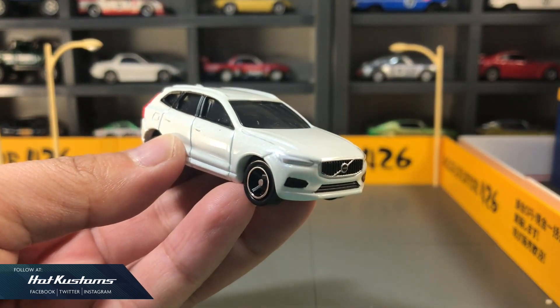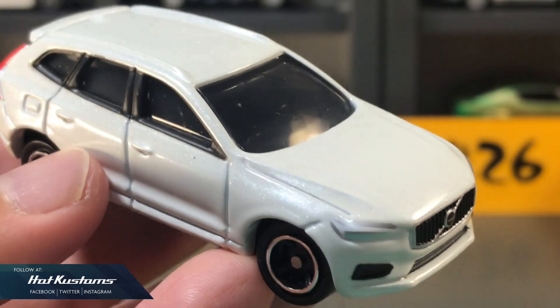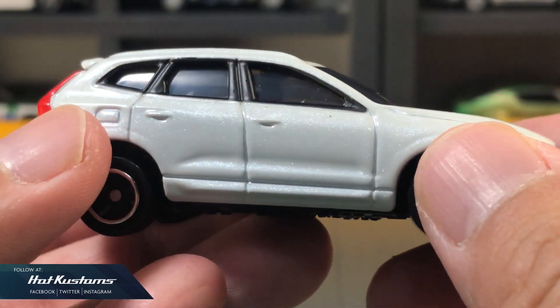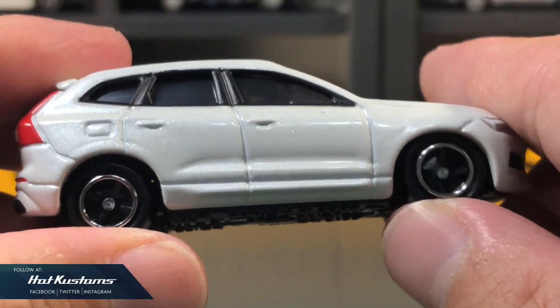Wow, this XC60 is a far cry from the Speedtail. This is just how every Tomica mainline should be — just like this Volvo XC60. I really love the paintwork. It has the standard factory suspension.